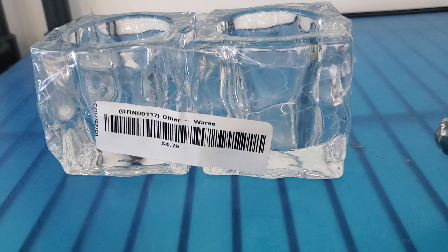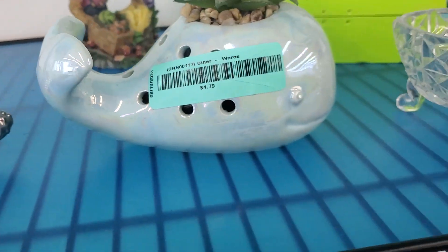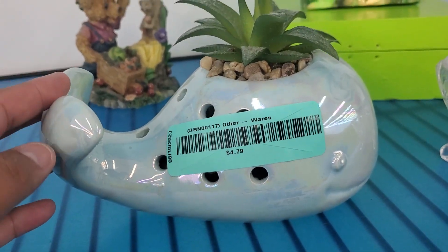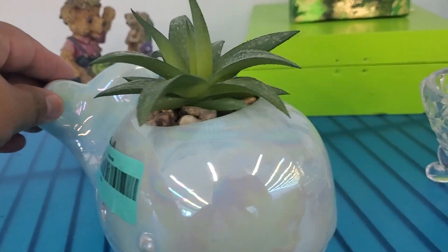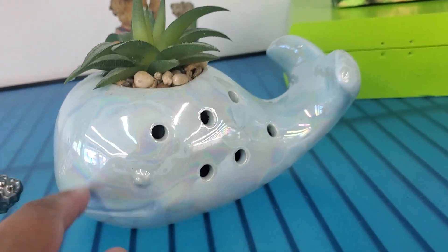Got this candle holder right here — you get a set of two for $4.79. Oh my gosh, look at how cute this is — it's a whale succulent planter for $4.79. It just needs a little cleaning right there, as you can see, but it's so cute.